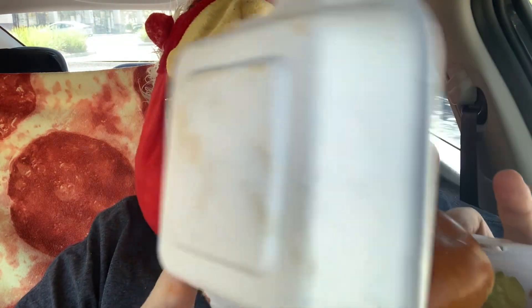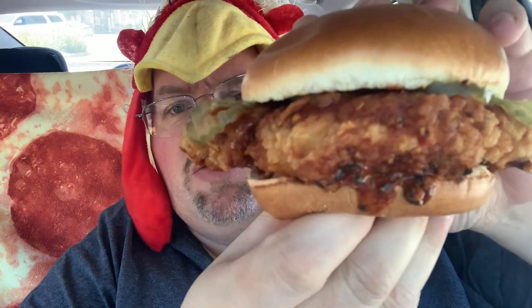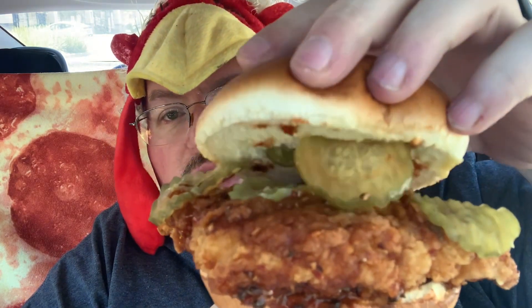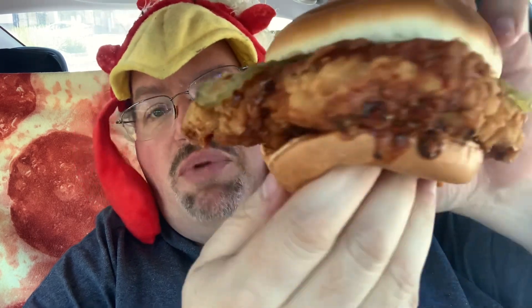It comes in this little box, and they've got it nicely packaged. Pretty good-sized piece of chicken on a bun with pickles. I'll pop the top — they've got that Atomic sauce drizzled over it, and it looks like on the bottom as well. I don't know if I'm going to be able to survive this one, but here we go — the Atomic chicken sandwich from Wingstop.